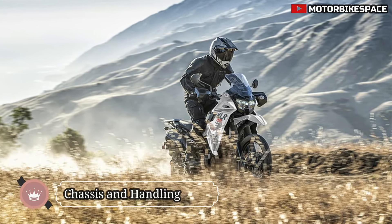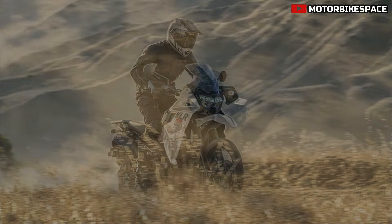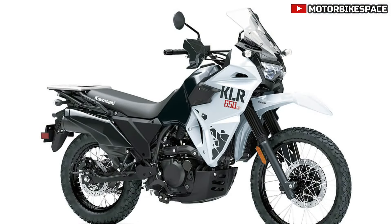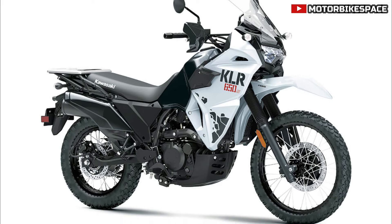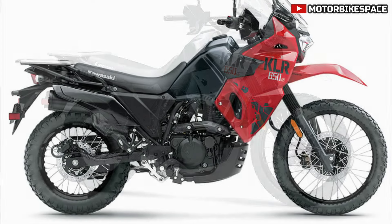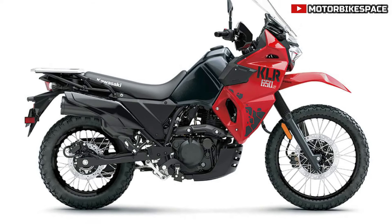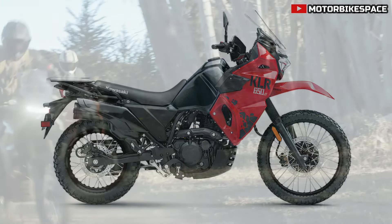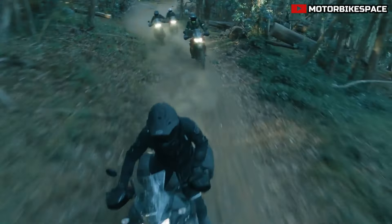The motorcycle's semi-double cradle frame, made from high-tensile steel, offers excellent torsional rigidity and handling stability. The frame integrates a rear subframe for added strength. The KLR650S also features larger disc brakes — 300mm front and 240mm rear — for strong braking power, ensuring safety and control. The lowered long-travel suspension complements the frame, providing a planted feel and accommodating various riding conditions, from smooth roads to rough terrains.